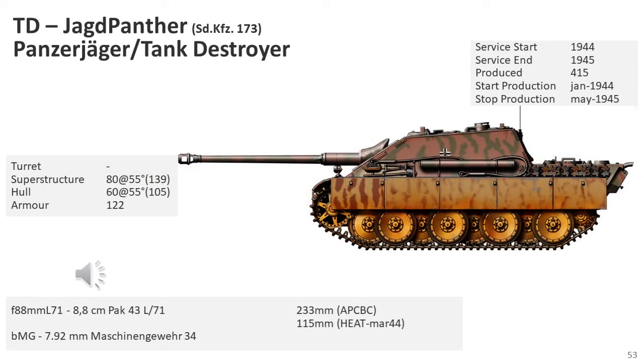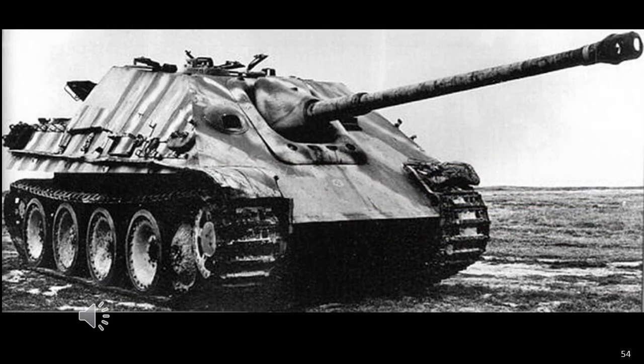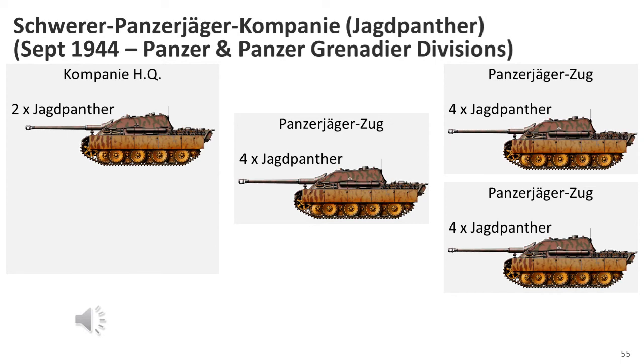The Jagdpanther, SdKfz 173, was a highly successful tank destroyer built by Germany during World War II, based on the chassis of the Panther tank. Jagdpanthers equipped heavy anti-tank battalions and served mainly on the Eastern Front after February 1945. In the West they were encountered in very small numbers late in the Battle of Normandy, where the German 654th Heavy Anti-Tank Battalion deployed about 12 Jagdpanthers against British forces. Due to production problems, the 654th could not be brought to full strength before deployment in June 1944. Later, significant numbers were concentrated in the West for the Ardennes offensive. Each Jagdpanther tank destroyer company was scheduled to receive 14 vehicles, with an additional three command tanks for the battalion headquarters.